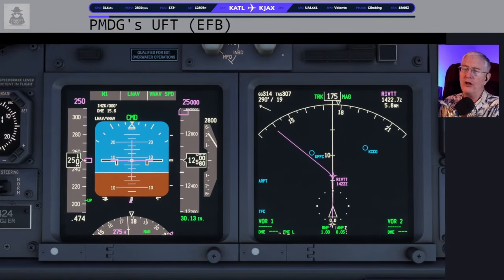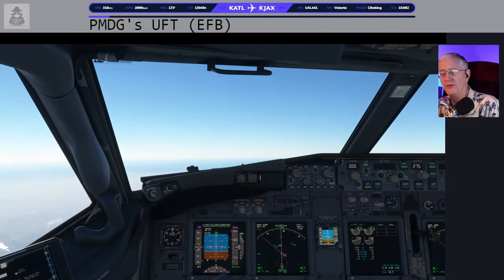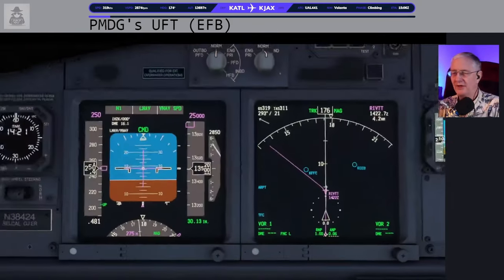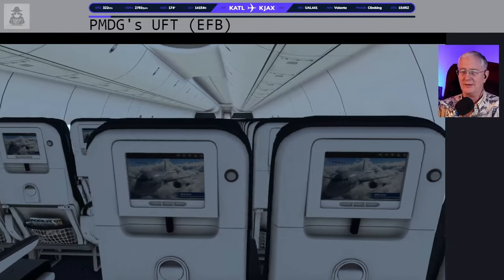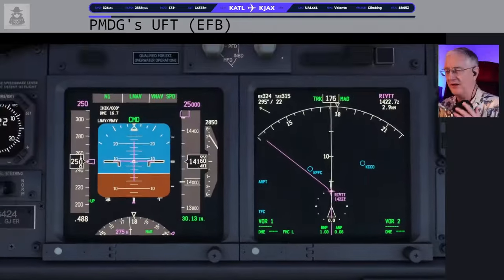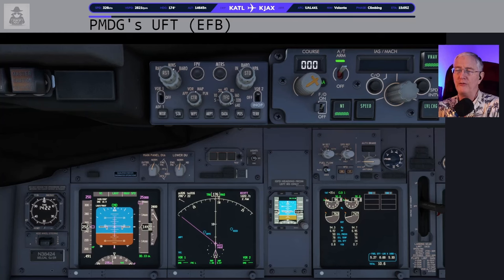That 10,000-foot cabin call — at least on all the flights I'm a passenger on, around 10,000 feet is when the flight attendants pop up with the doorbell chime, reminding everyone the seatbelt sign is still on. I'm going to go ahead and increase the range on my map to about 40 miles. There's Rivet, there's 14,000 feet. We've probably changed from departure to center. Another chance to look outside and enjoy a nice turn.